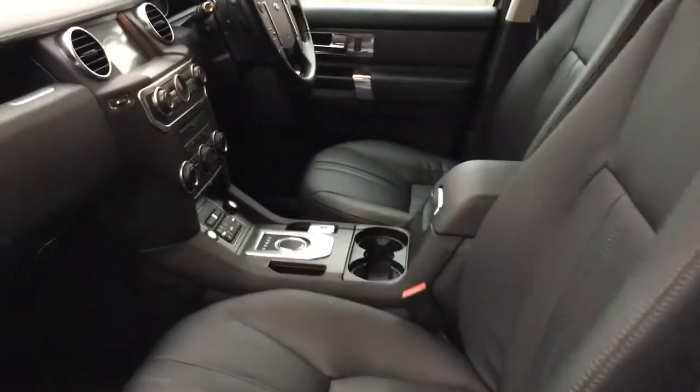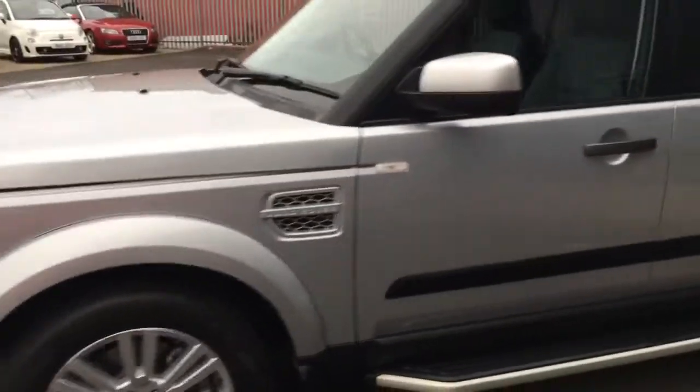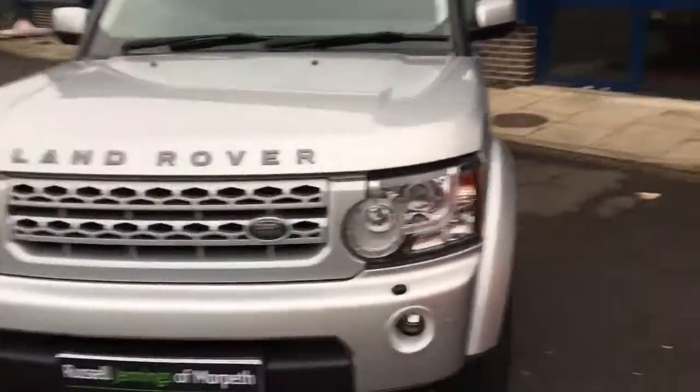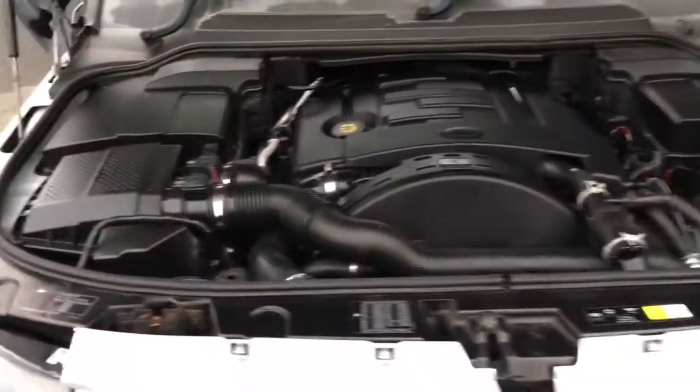So we've got the black full leather interior. The car comes with a multi-point inspection and it will have 12 months MOT when it goes out. We put them through their paces in the workshops — we've got three mechanics, highly trained technicians who go through the vehicle with a fine-tooth comb to make sure it's in tip-top condition. There's a nice clean engine bay there.